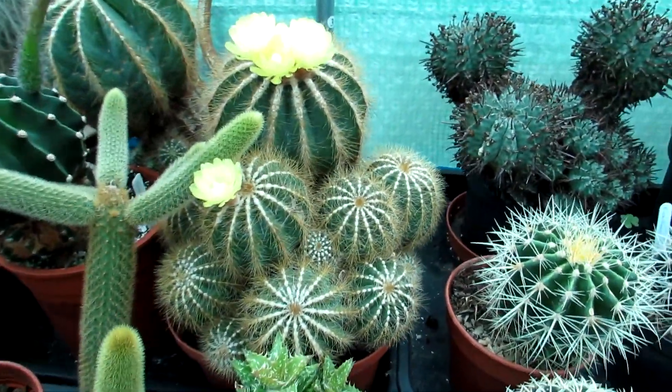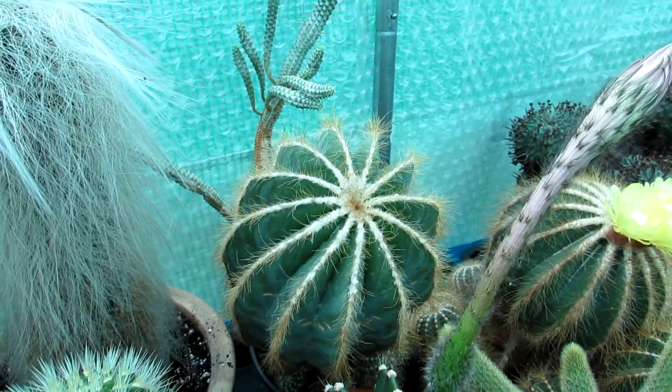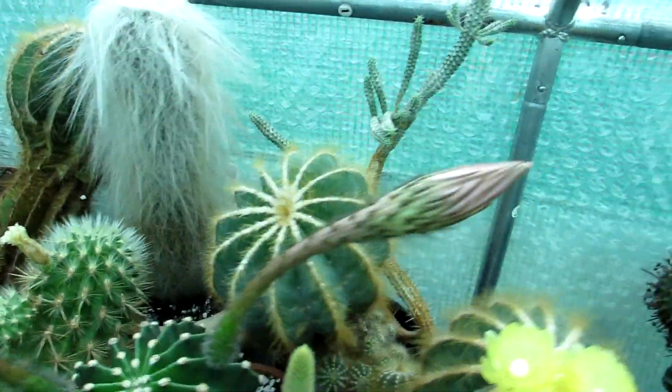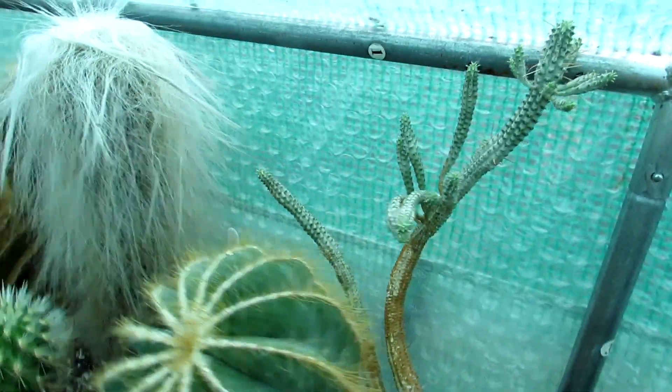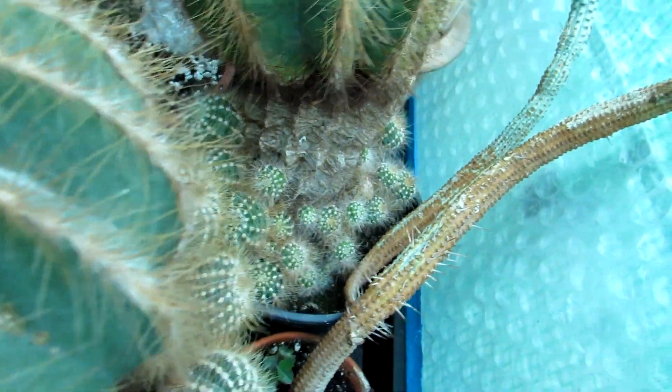We have a couple in our collection — here are three all together. This one is Hans's Parodia magnifica, which he's had for a long time, and that is a beauty. It looks like there are buds forming in the top — it goes a little bit darker in the middle when they start to form buds. Loads of pups all around the base on that one too.